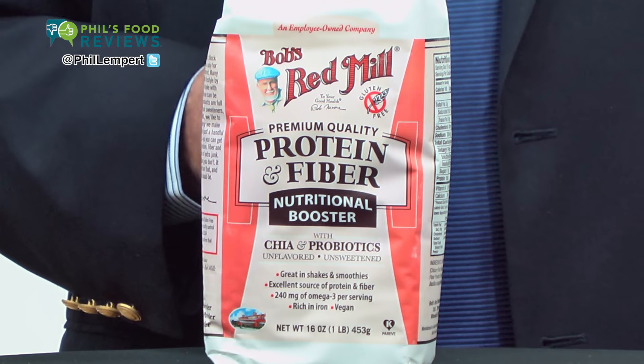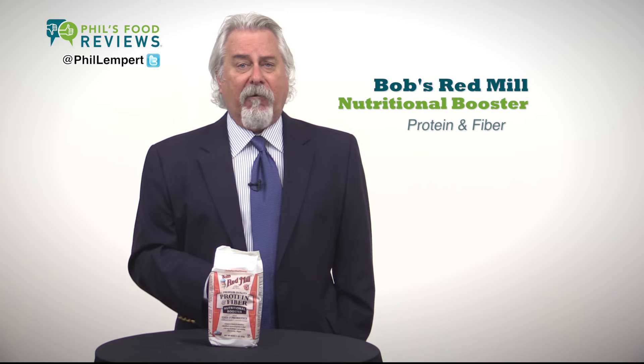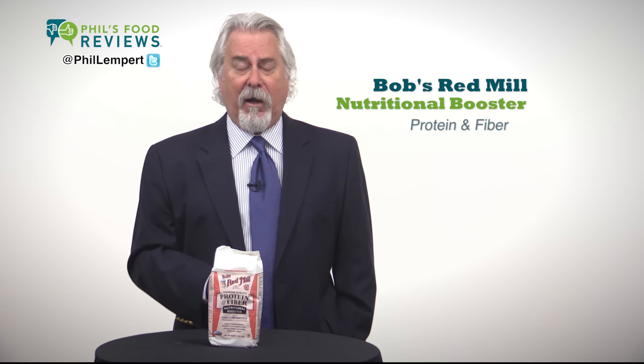I tried it, added it to orange juice, and it dissolved easily and didn't affect the taste at all. 240 milligrams of omega-3s and 12 grams of dietary fiber.